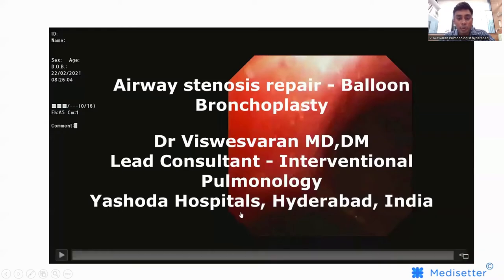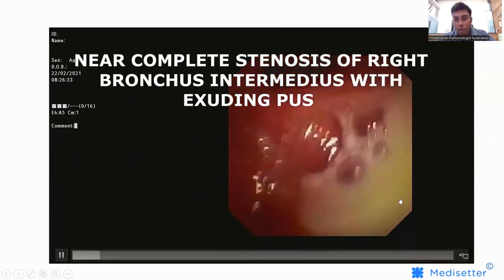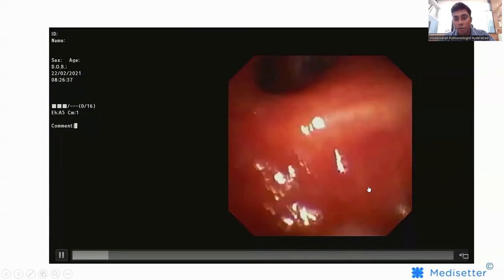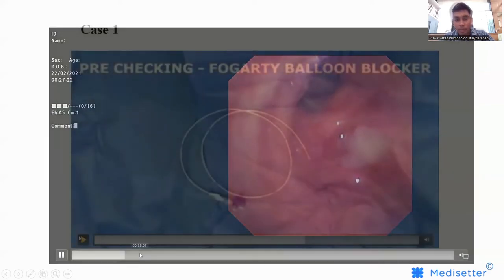In addition to this, interventional pulmonology can also help in airway stenosis. For example, this patient presented to us with a complaint of a cough, and when we did a bronchoscopy, all you can see is the left main bronchus — the left lower lobe bronchus is almost completely stenosed, with pus exuding from the left lower lobe bronchus.